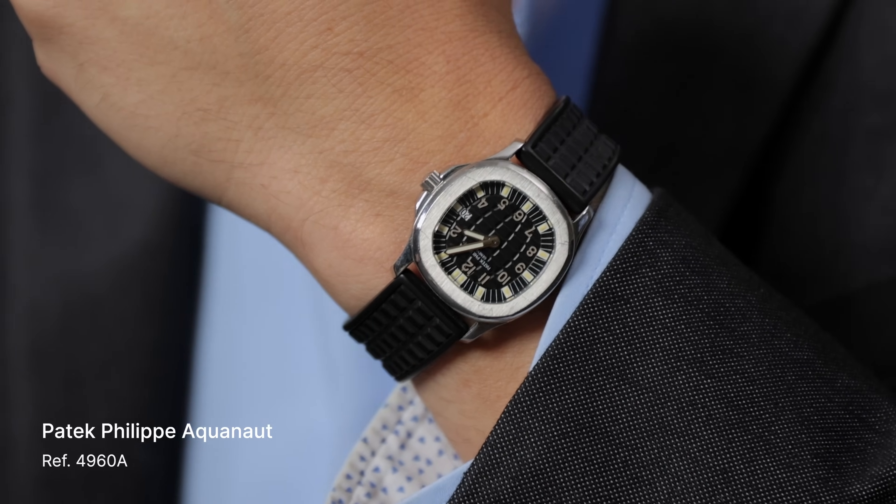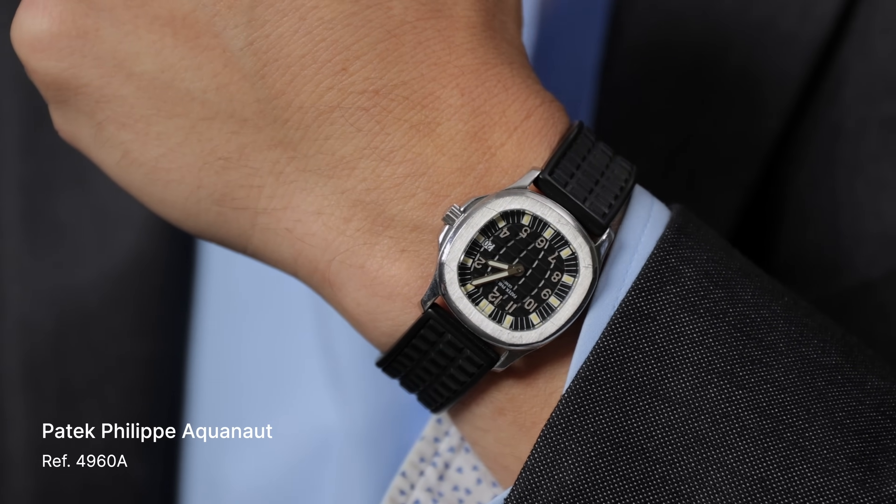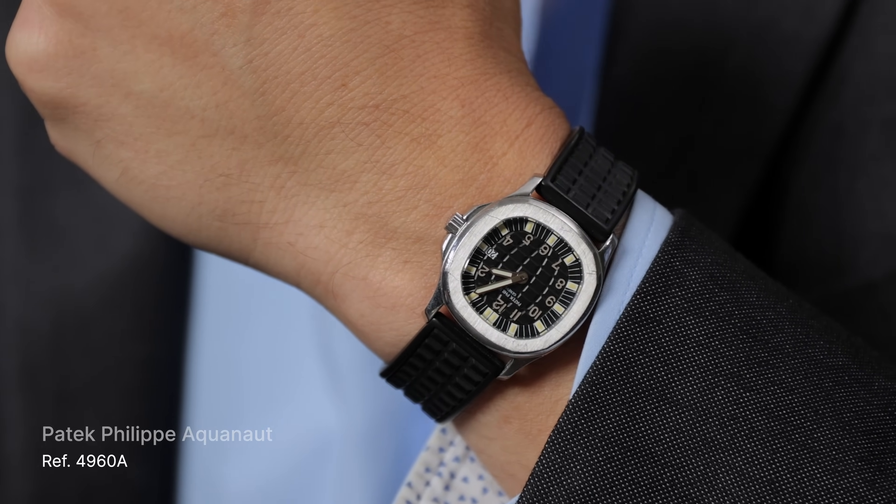Hey everyone, Justin here with Bob's Watches, back for another episode of What's in the Box, and I have Ripley joining me again today. Welcome back! Thank you, happy to be here. Before we get into it, you want to do a wrist check? Absolutely. So this is not my watch — I took it from Emily on the way in today, but it is the teeny tiny Patek. I would not — for my dainty wrists — but I think it looks good. I mean, you pull it off.